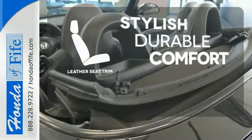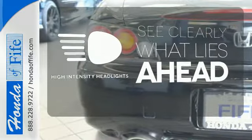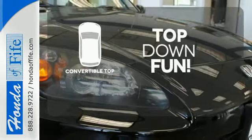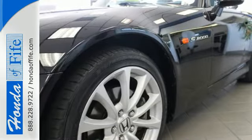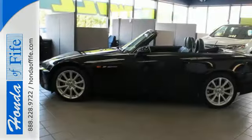The leather seat trim offers style and durability. What lies ahead is clear, with the high-intensity headlights. Go topless with this convertible. With its ultra-stiff steel body and race car-inspired suspension, this S2000 runs circles around just about everything else in its class. Just ask anyone who's driven one and they'll tell you it's the best all-around roadster on the road.